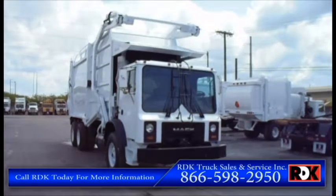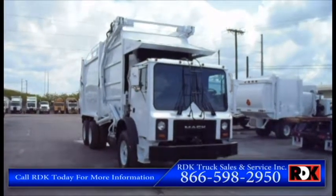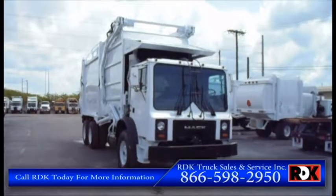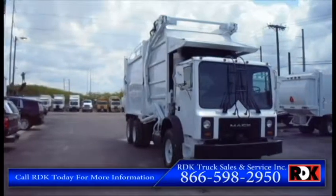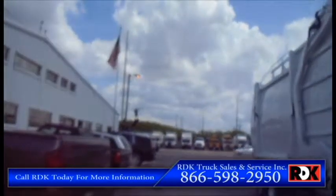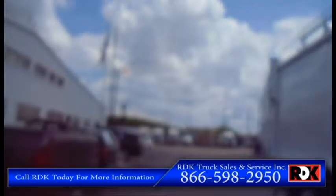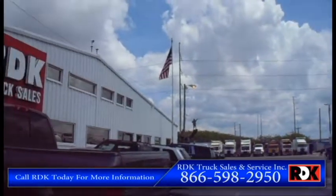If you have any questions or need more information, please call RDK today and speak to one of our professionals. The number is 866-598-2950. Call RDK today. Thanks, have a good one.